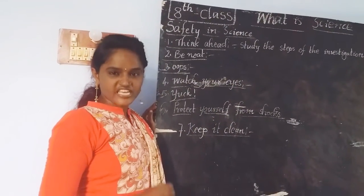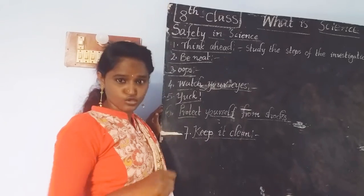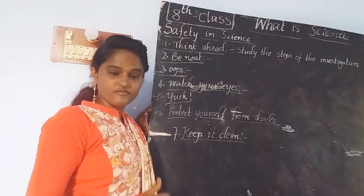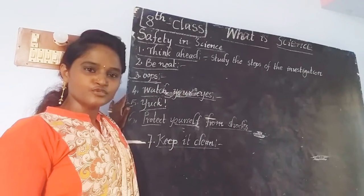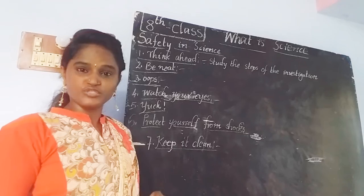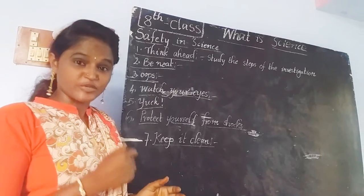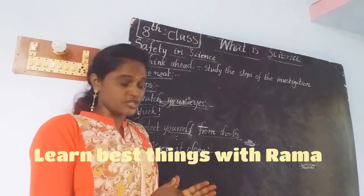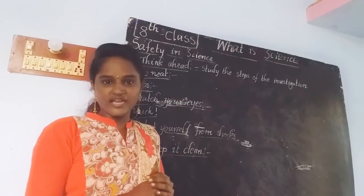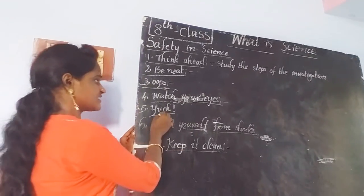The next rule is 'Watch Your Eyes.' If your teacher asks you to wear safety goggles, you must wear them. Goggles keep you and your eyes safe. You should take care of your eyes by wearing safety goggles, especially if you are going to do experiments involving poisonous chemicals or harmful substances, as these may affect your eyes. It is must to ensure everyone wears safety goggles with the permission of your teacher.